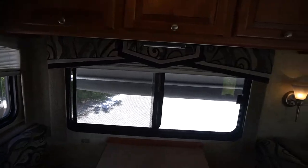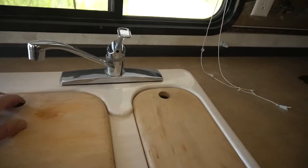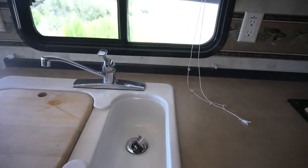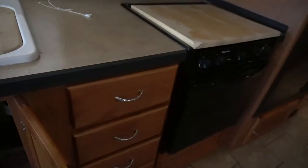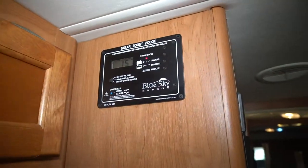It's got day-and-night shades. All the windows are perfect — no fogging. What appears to be a two-bay sink with a residential-style faucet. Lots of storage, drawers, a three-burner stove with oven, and a microwave. There's also your other solar charge controller right there.